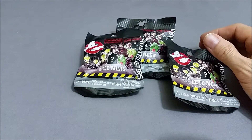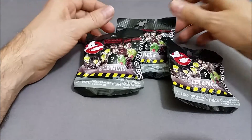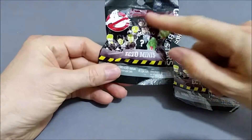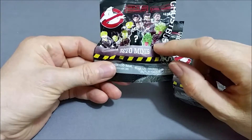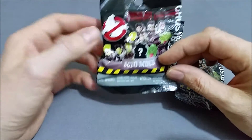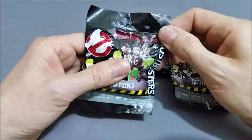AL is the Terror Dog. AF is a Terror Dog Translucent, and the other one is AH which is Egon — it's the glow in the dark one. So we'll open these up and check that out.